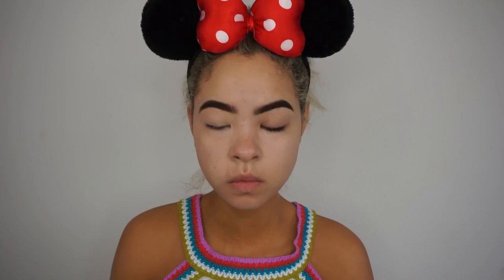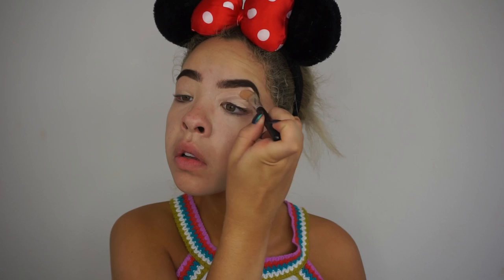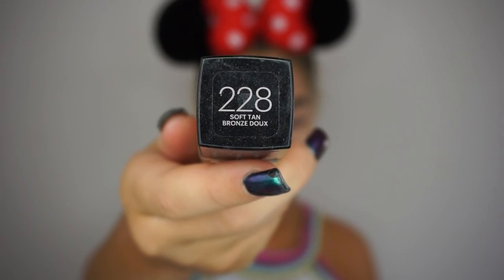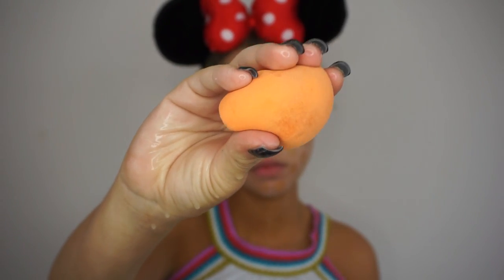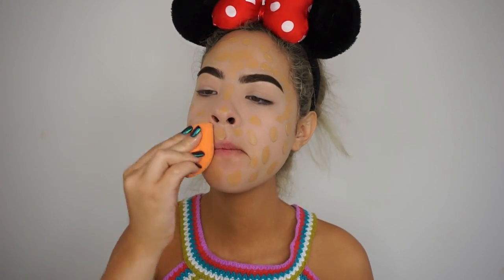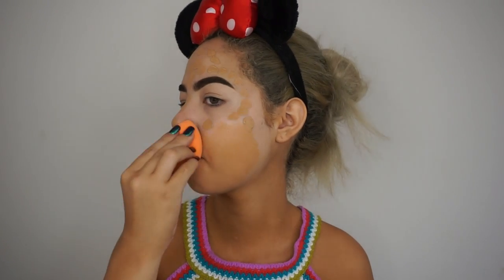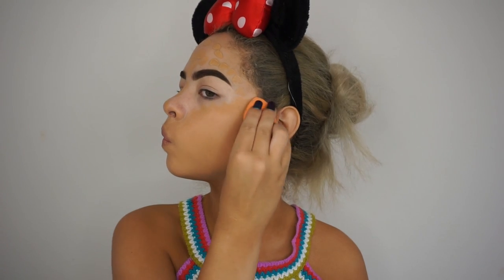Now we're going to conceal the eyelids because they have a little discoloration I don't want showing through foundation or shadow. The foundation I'm using is the Fit Me Matte and Poreless in shade 228 Soft Tan — I'll dot that all over my face with a concealer brush. Then we'll blend it in with the Real Techniques Miracle Sponge, damp, which blends the foundation in nicer. This is a very full coverage foundation, and I like that because my face is a different shade than my neck, so I blend it all down my neck.